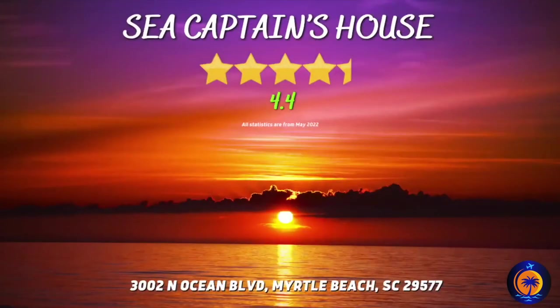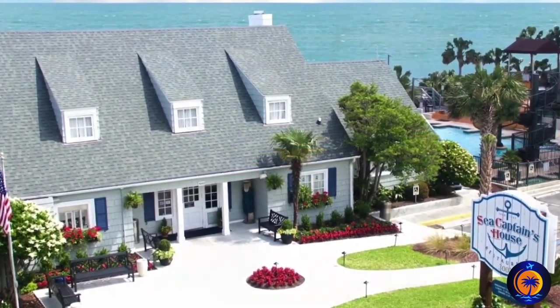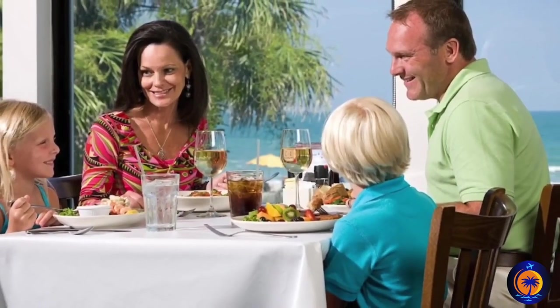Sea Captain's House. If you enjoy Bang Bang Shrimp, then you need to visit Sea Captain's House during your next visit to Myrtle Beach. Be sure to ask to sit on the back porch area of the restaurant for the best views of the ocean.